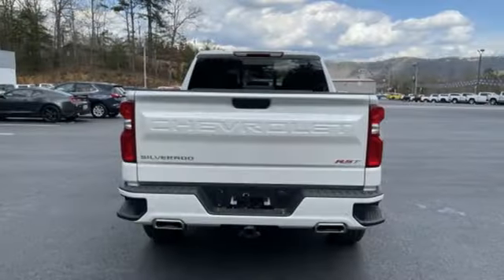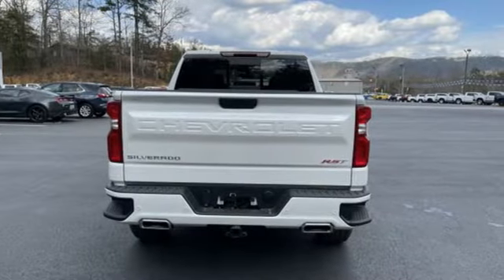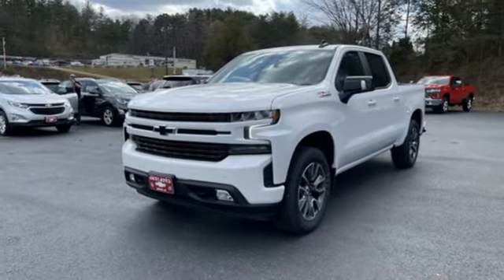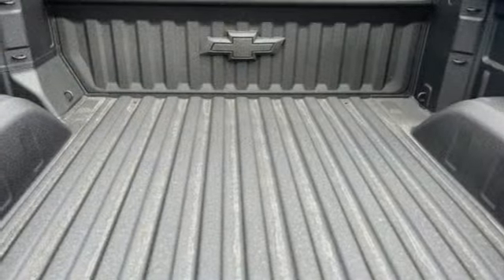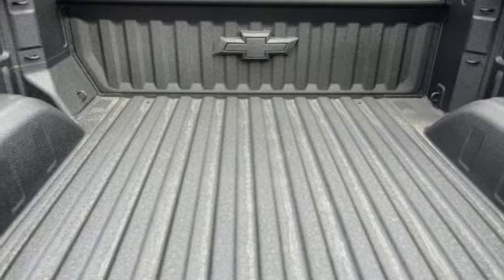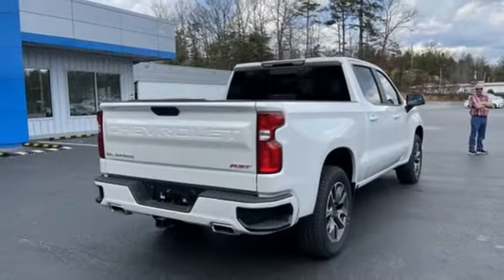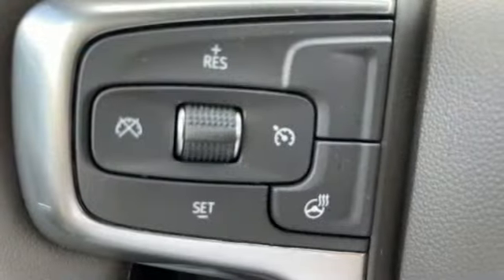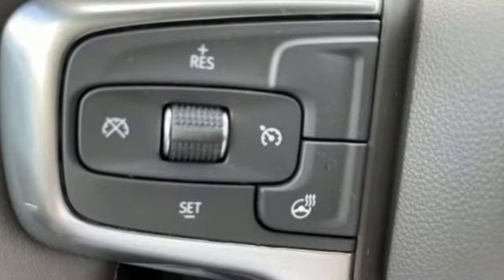Intercooled Turbo I6 engine, 4-wheel drive, automatic transmission, trailer brake controller, streaming audio, Wi-Fi hotspot, front heated leather bucket seats, trailer hitch receiver, electronic shift on the fly, front and rear parking sensors, and LED low and high beam headlights.